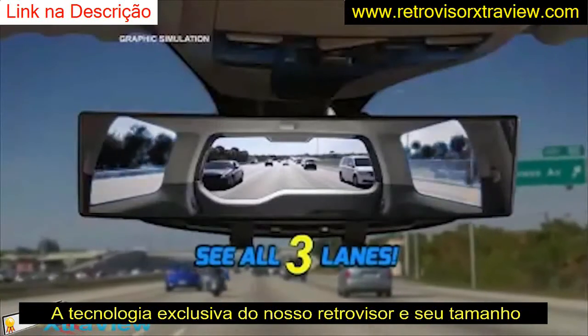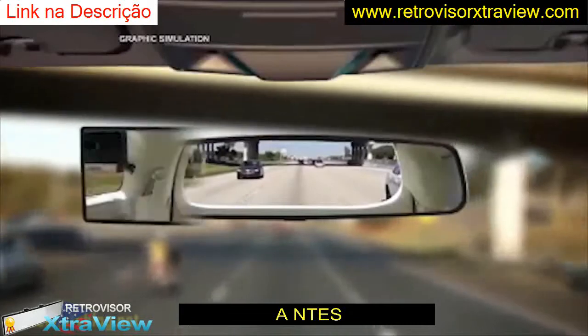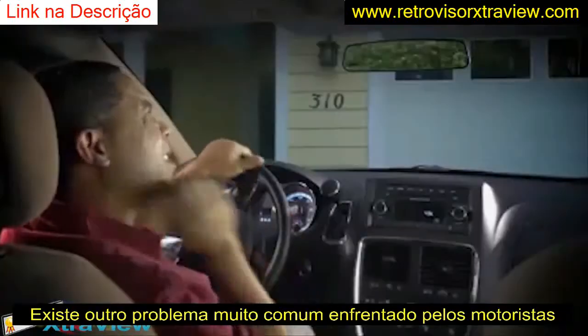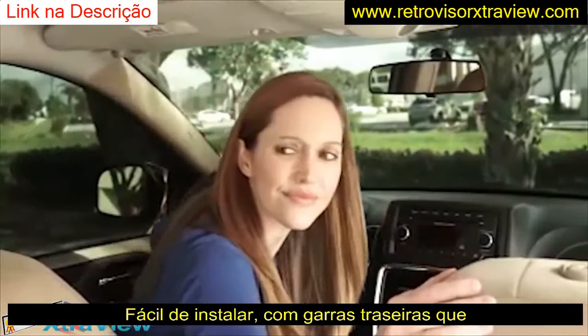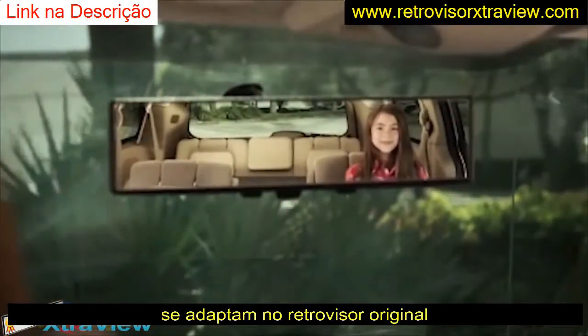With ExtraView, you can see the entire three-lane highway behind you without turning around — before, after. The difference is ordinary mirrors make you twist your neck to check and recheck, but ExtraView lets you see it all without changing your position. That's so much more comfortable.